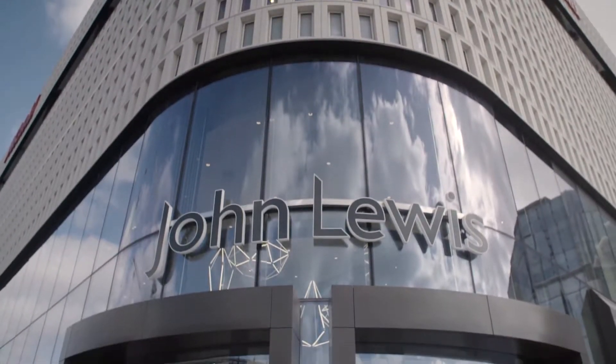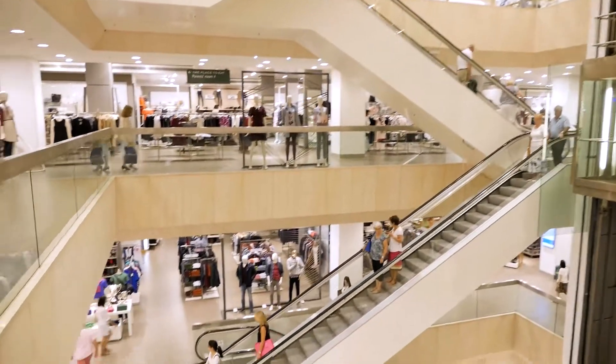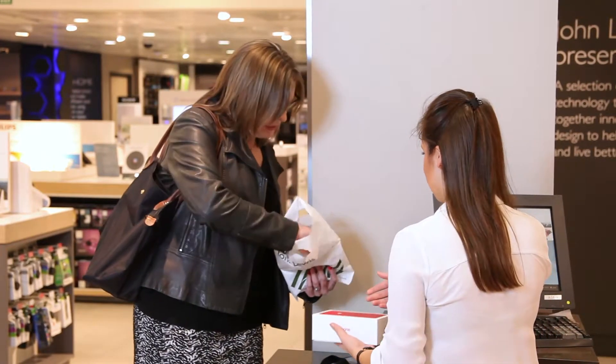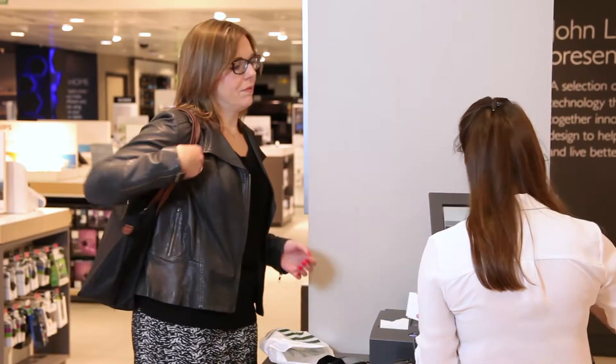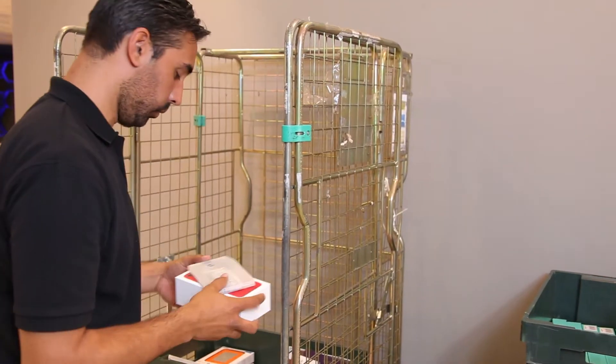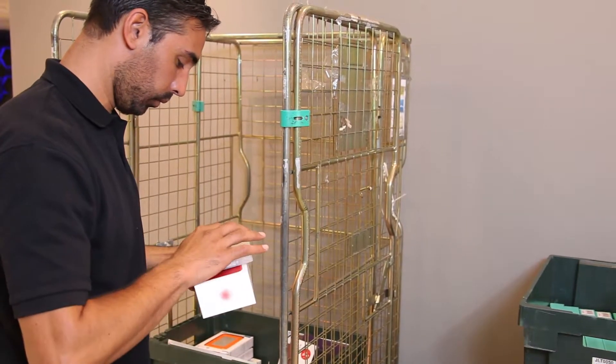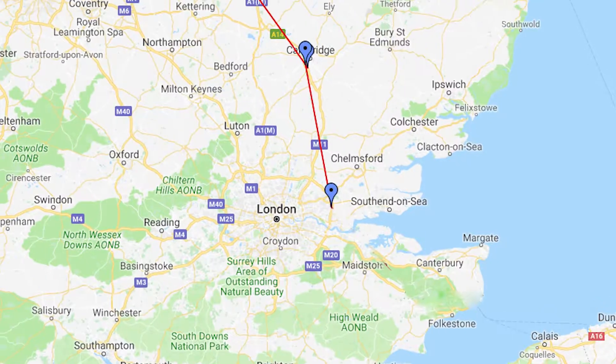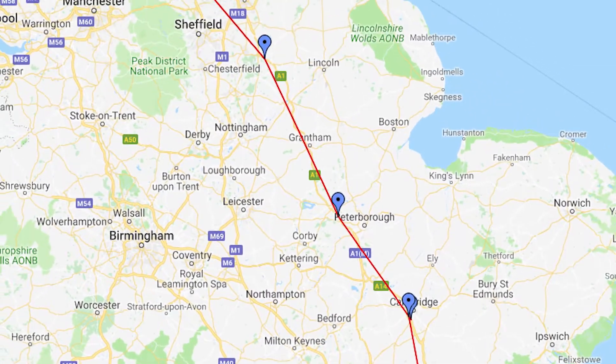One of our retail customers here in the UK is John Lewis. The challenge John Lewis had is that they have to take ownership of devices going back to returns that may have sensitive data on them. What they are using Symbisa for is to attach the Symbisa device to a cage, and now just by doing that on a spreadsheet, they can start tracking how that cage is moving through their internal network.